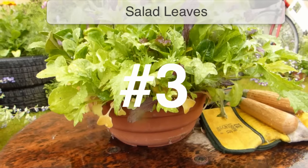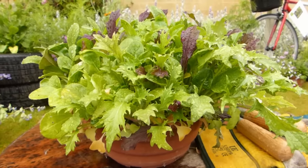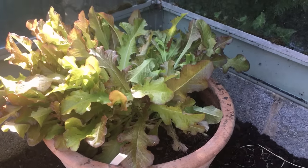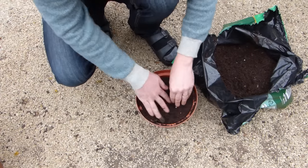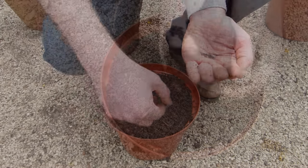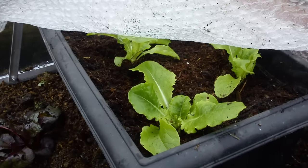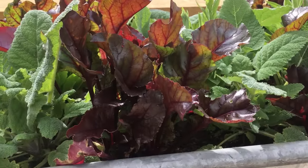Salad leaves are both quick and easy to grow, and because they're shallow rooted, make a perfect pick for container cropping. The whole plant can be harvested at once or as cut-and-come-again leaves, picked as and when you need them over several weeks. Extend the harvest by sowing a new pot of salad every three to four weeks. Then, towards the end of the season, protect the plants with row cover or move the pots into a cold frame to keep the leaves coming even longer. Aim for a mixture of leaves for a range of leaf shapes, colors, and textures.